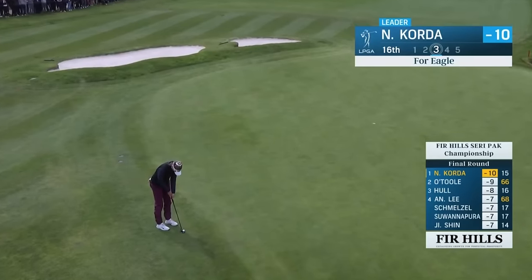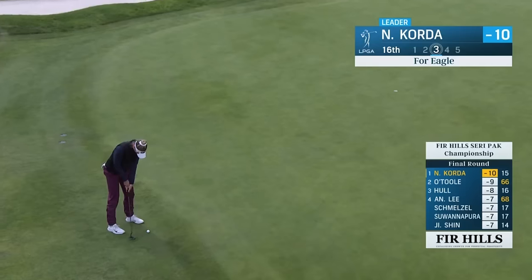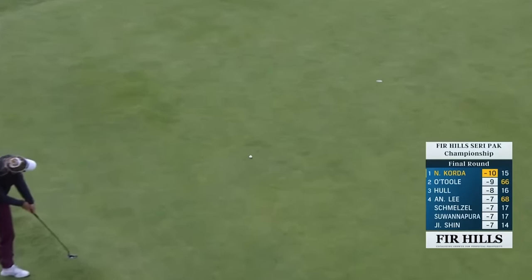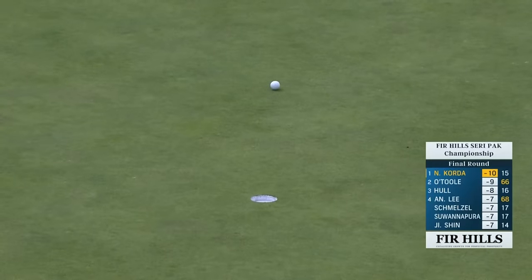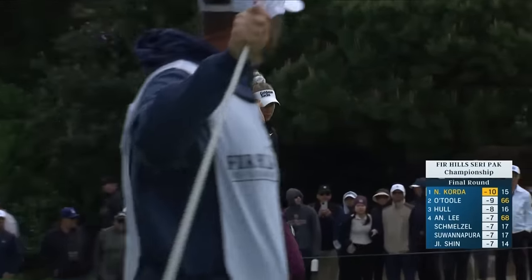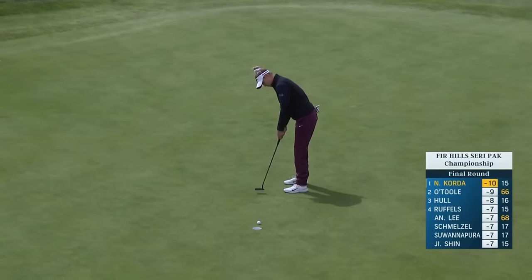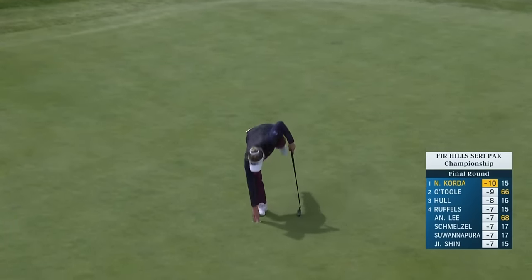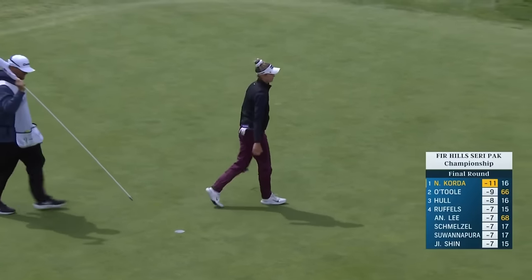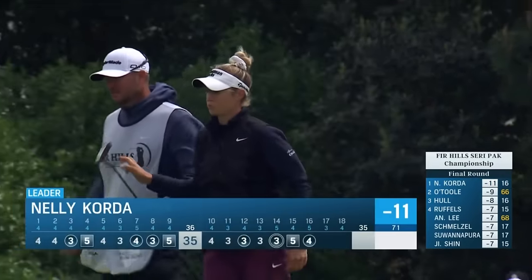Any break that is there is very subtle — this is all about tapping into the right speed. That one got away from her, at least four and a half feet by the hole. Nellie heads to the par 3 17th up by two.